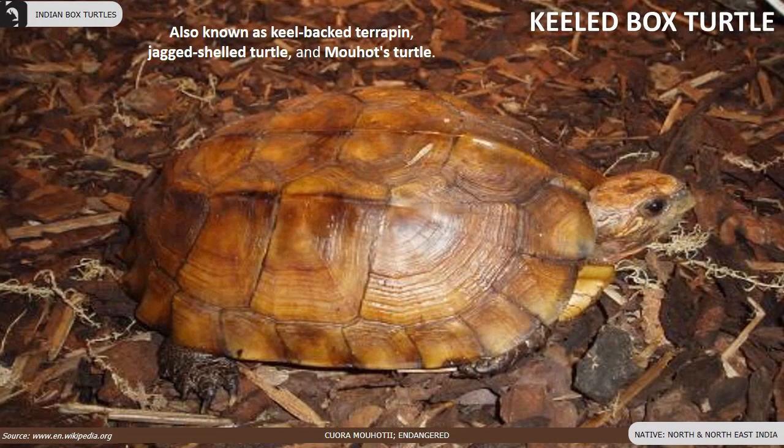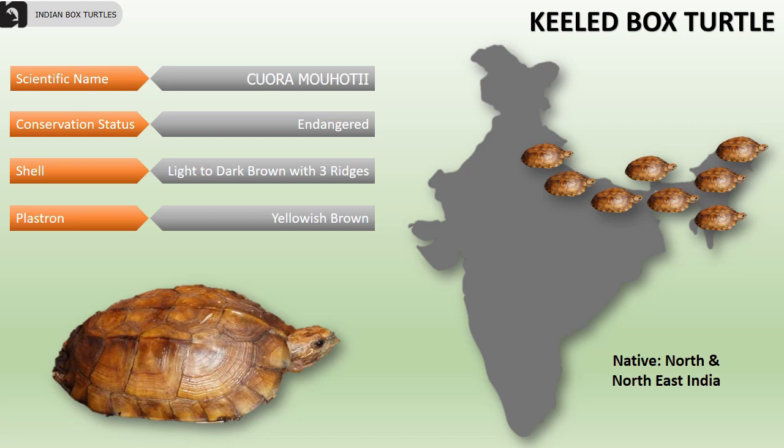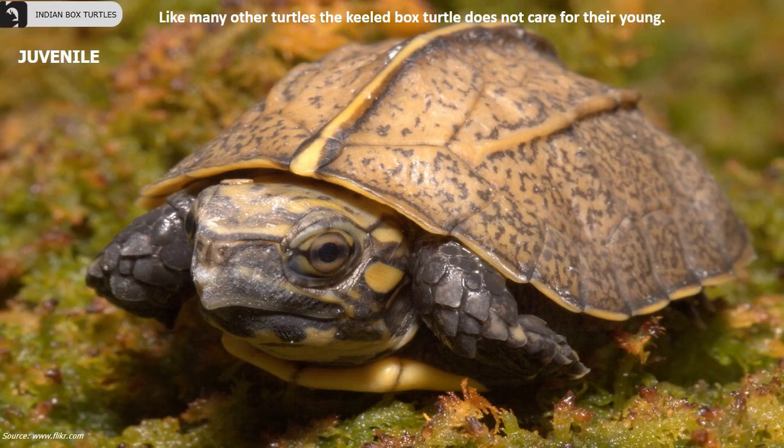Keeled box turtle, also known as keeled back terrapin, jagged shell turtle, and Mouhot's turtle, are an endangered species found mostly in the north and northeastern parts of India. The shell is light to dark brown with three ridges, and the plastron is yellowish brown. Like many other turtles, the keeled box turtle does not care for their young.